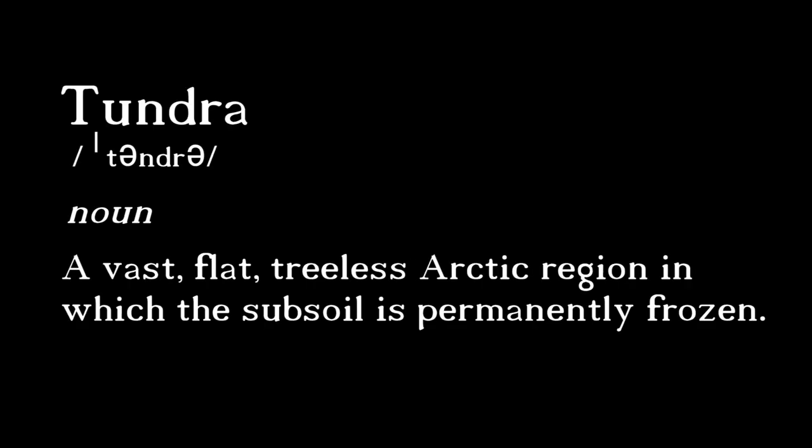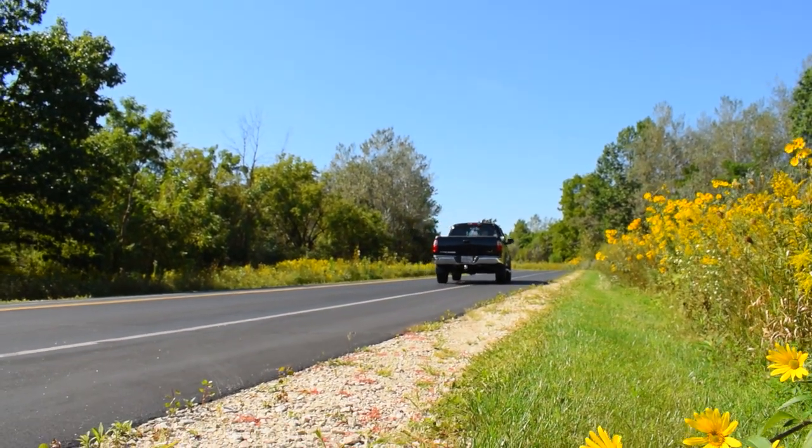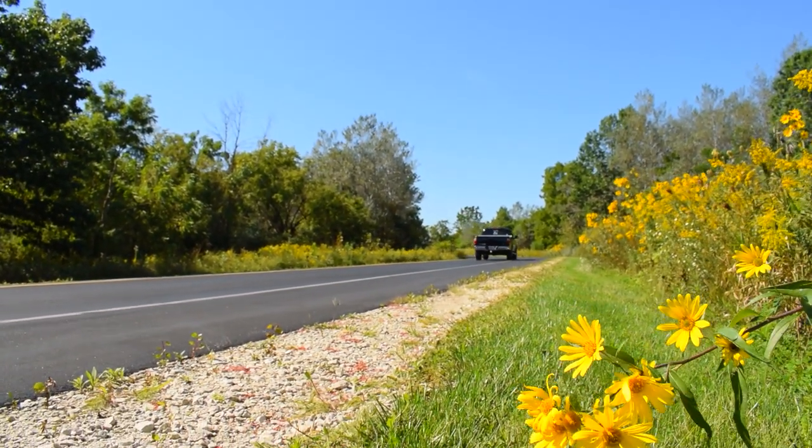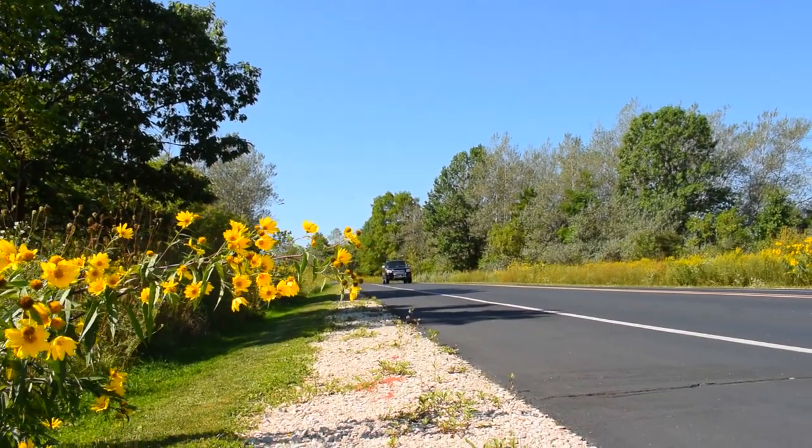Tundra — a word defined as a vast, flat, treeless Arctic region in which the subsoil is permanently frozen. Not exactly the image evoked when one of these drives down the street. But this truck is not nearly as cold and lifeless as its name suggests. In fact, it's just the opposite.